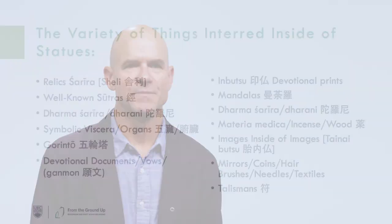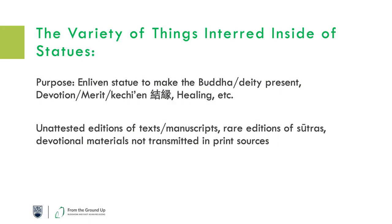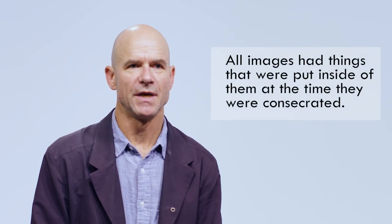We have lists of the objects that should go inside a statue when it's consecrated, and documents showing how a statue should be carved and the materials that should go inside. The reasons why things were put inside vary — some are purely for devotional reasons. But for us as scholars, it really becomes a kind of time machine to go back and look at types of things that have not been preserved in other sources. I hope that after this project we'll prove that it wasn't just special images that had things inside — our assumption should be that all images had things put inside at the time they were consecrated.